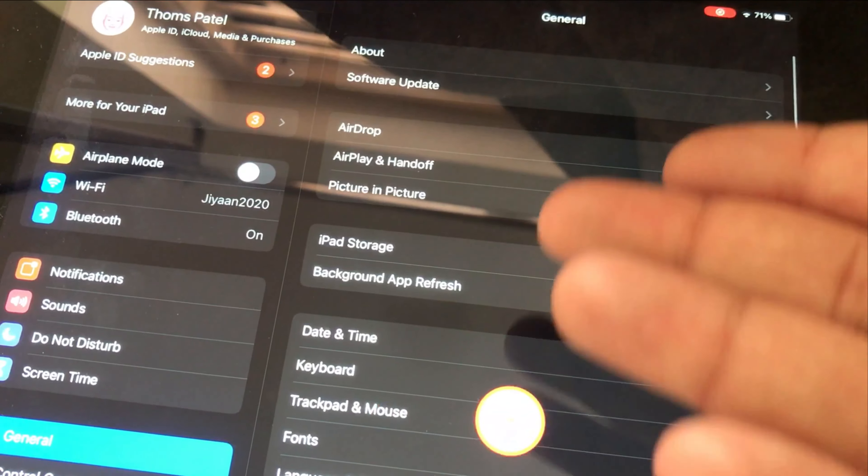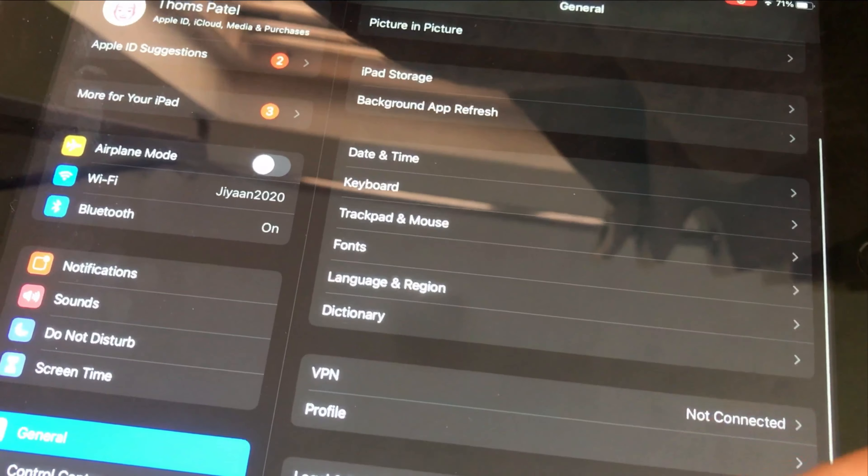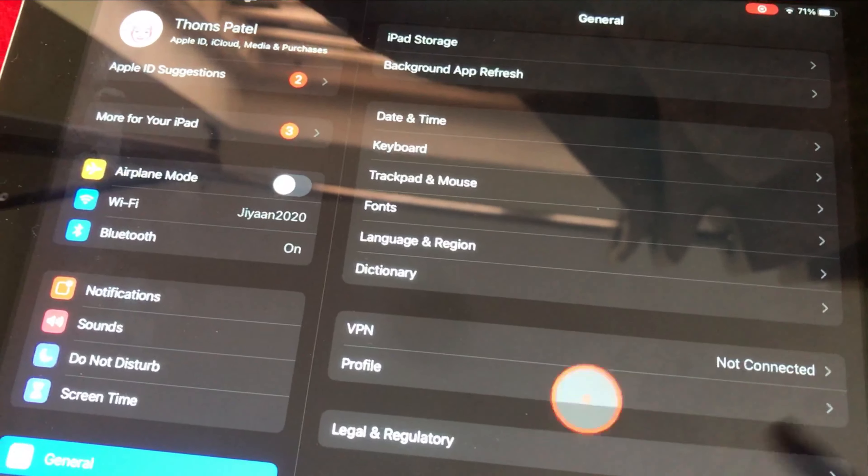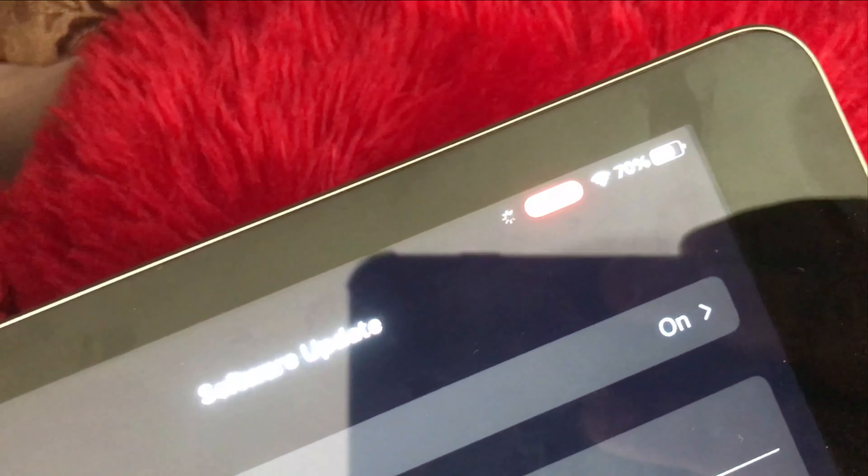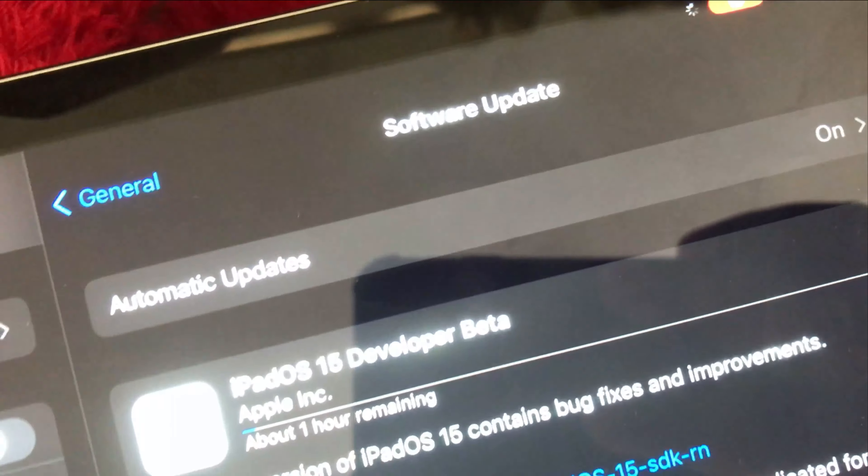Is iOS 15 beta dangerous? Does iOS 15 beta drain the battery? Will iOS 15 beta mess up my phone, or is it safe to update to iOS 15 beta?